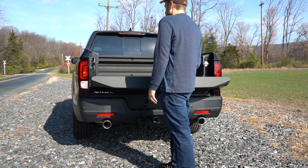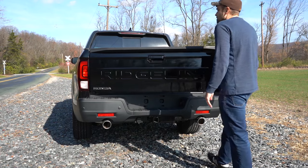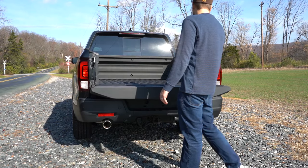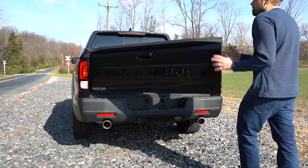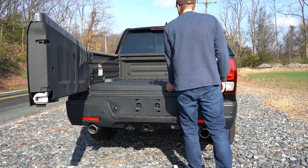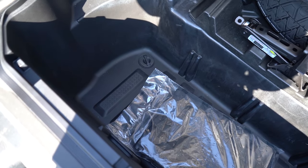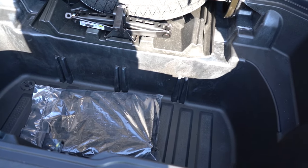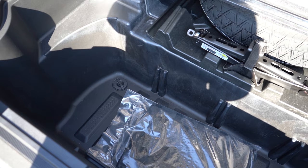When it comes to opening the rear tailgate, it features a dual-action design — one of the best parts about the Ridgeline. You can open it like a normal tailgate or swing it open from right to left. The Ridgeline pioneered this, and a lot of other pickup trucks are now doing it. Another feature the Ridgeline pioneered is the in-bed storage with a drain plug — the ultimate tailgate vehicle. Put ice and drinks in there, let it drain out when done.